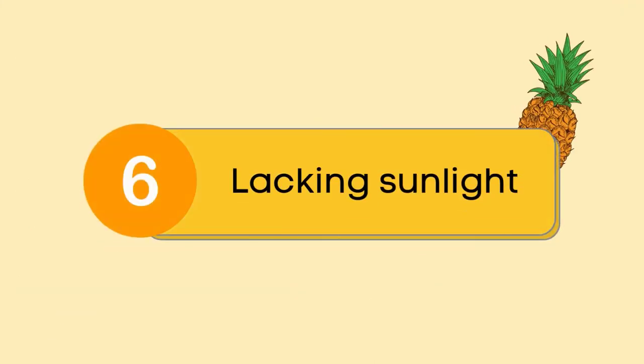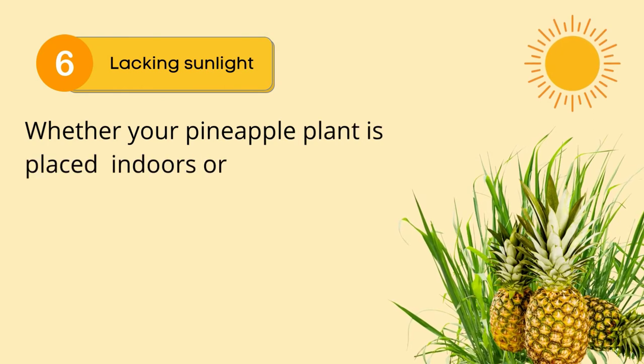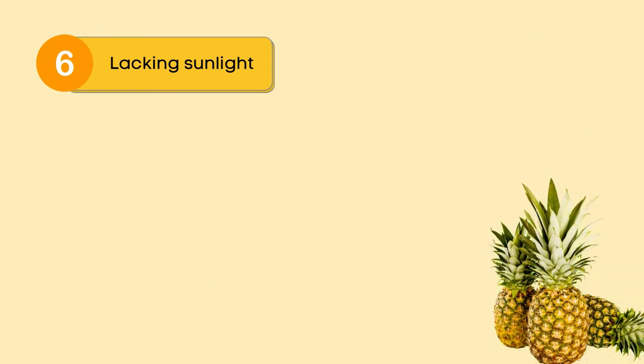Reason number 6: lacking sunlight. Whether your pineapple plant is placed indoors or outdoors, it needs sunlight to make food. So ensure sunlight for at least several hours a day.